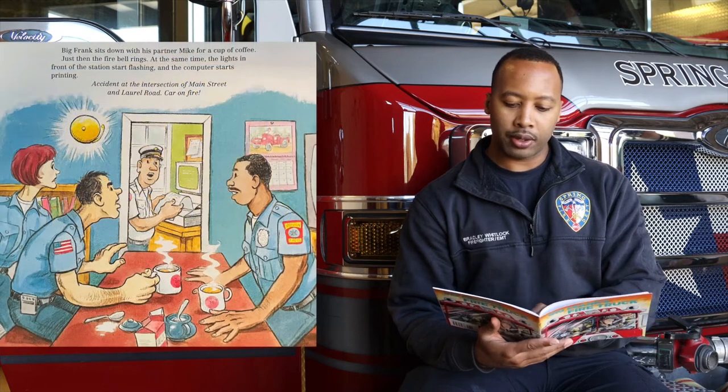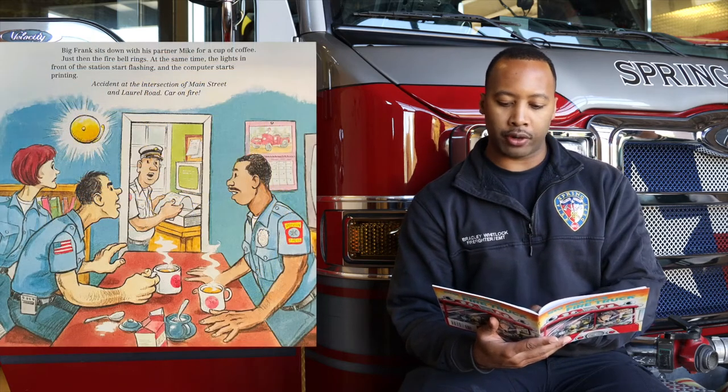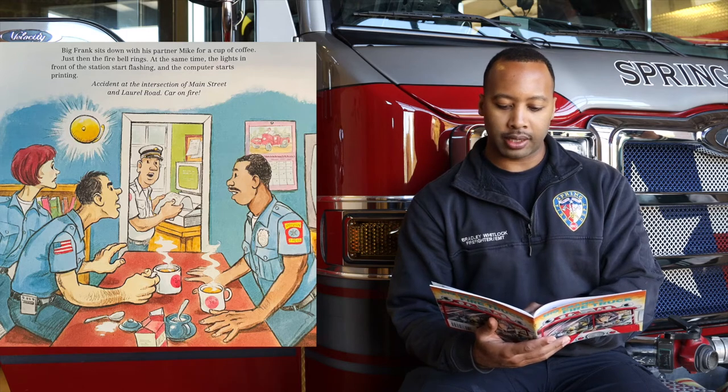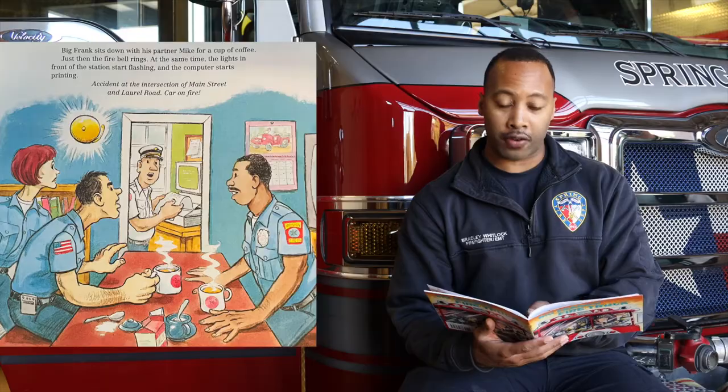Big Frank sits down with his partner Mike for a cup of coffee. Just then, the fire bell rings. At the same time, the lights in the front of the station start flashing, and the computer starts printing.